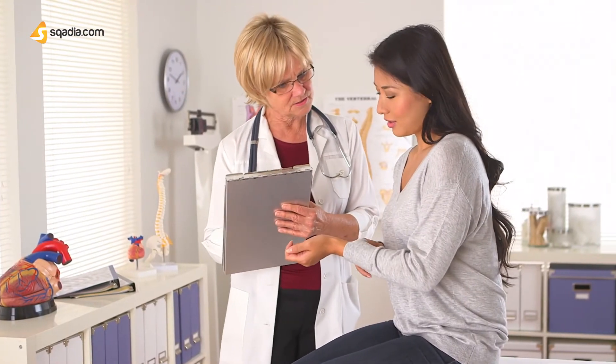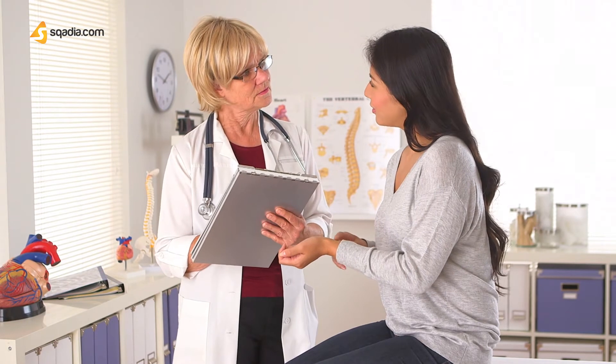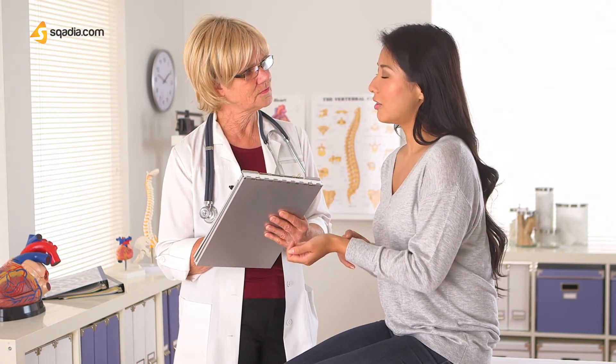Her physical examination revealed icteric skin and sclera without abdominal or costovertebral angle tenderness. Her blood pressure was 122 by 61 mmHg and her pulse rate was regular at 119 beats per minute.